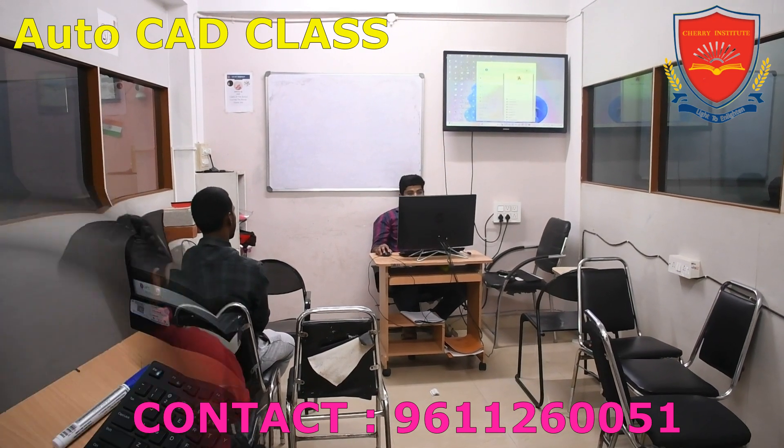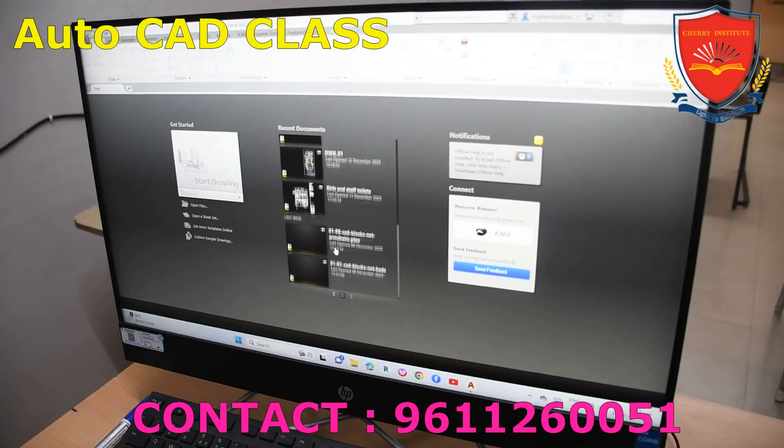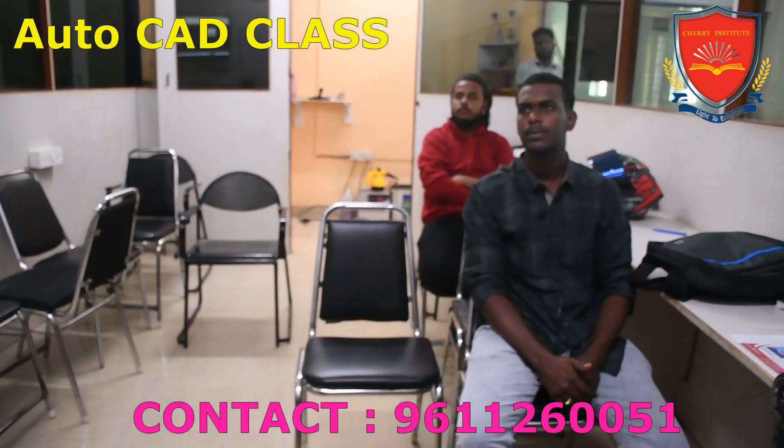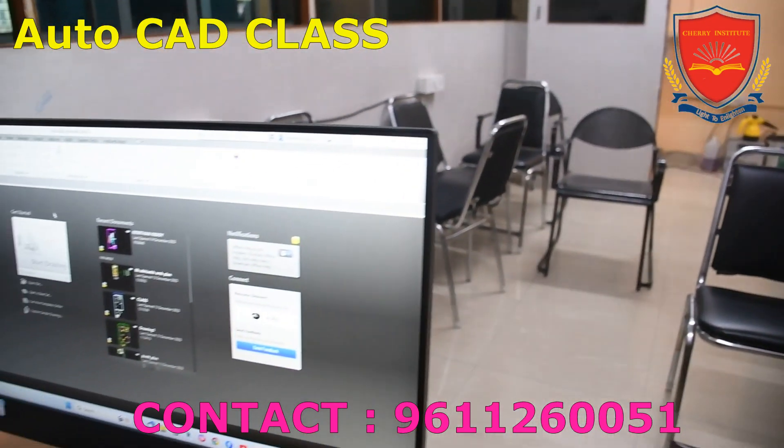Cherry Institute also focuses on providing practical training and industry exposure to its students. The Institute has tie-ups with various engineering firms and companies, which offer internship opportunities to its students.